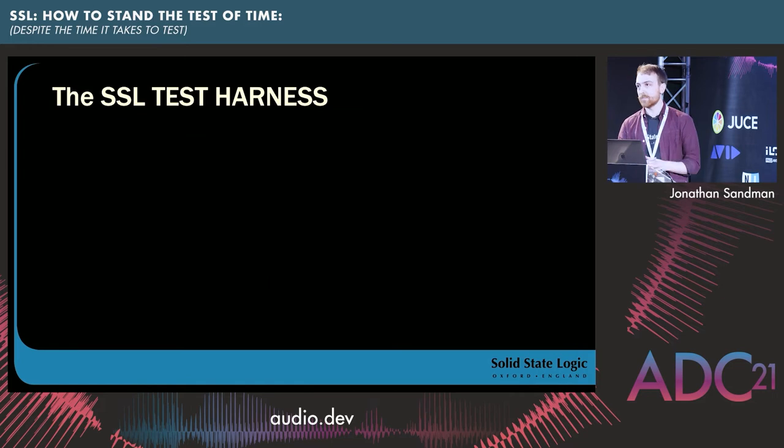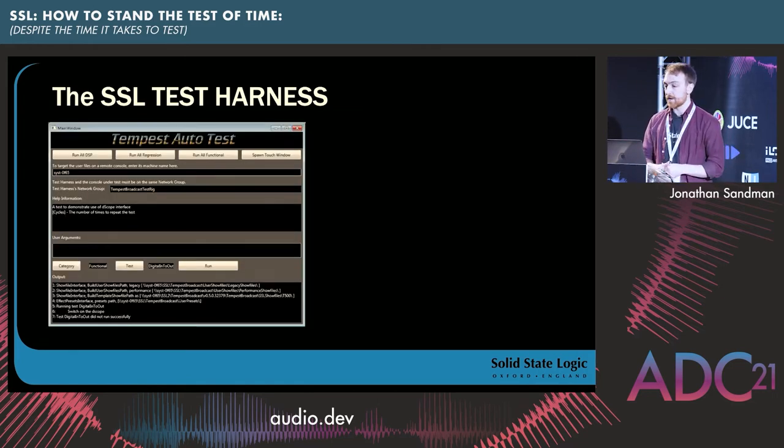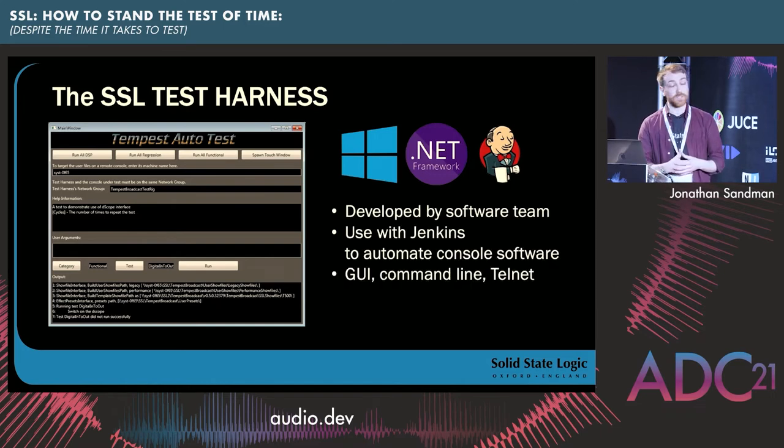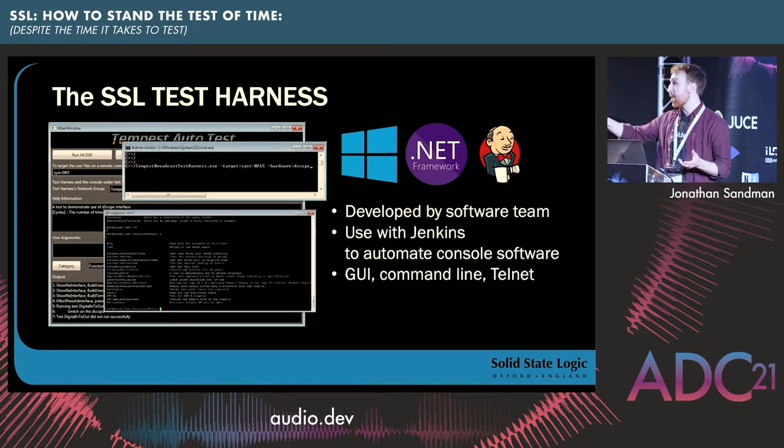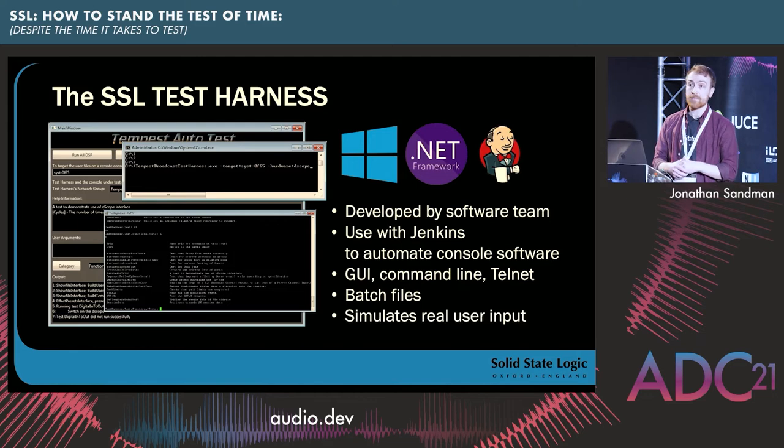The SL Test Harness — there's a theme here where we just put 'SSL' before all our tool names. The test harness is a standalone application used for running automated console tests, so it's really software-oriented, developed by the software team. We use it together with Jenkins and the console, forming a powerful automated software test system. It has GUI, command line, and telnet terminals that can be used to run tests, and you can target consoles on the network. It supports running tests remotely around the building or on a console on a remote network, so it allows you to test a console in the field. It's much more oriented to software testing than hardware.